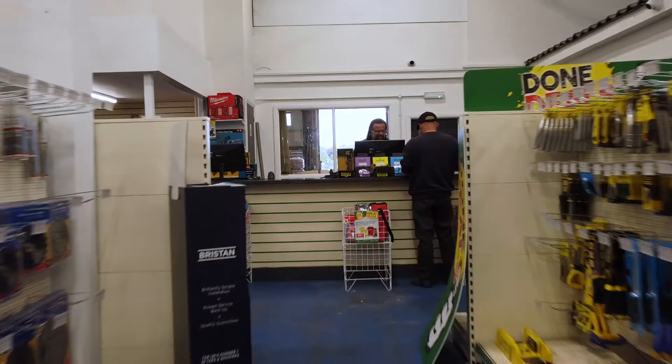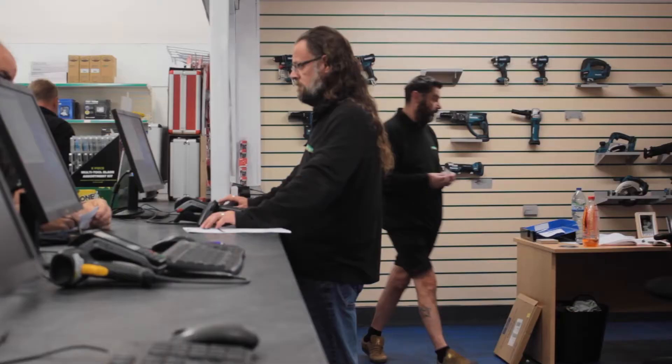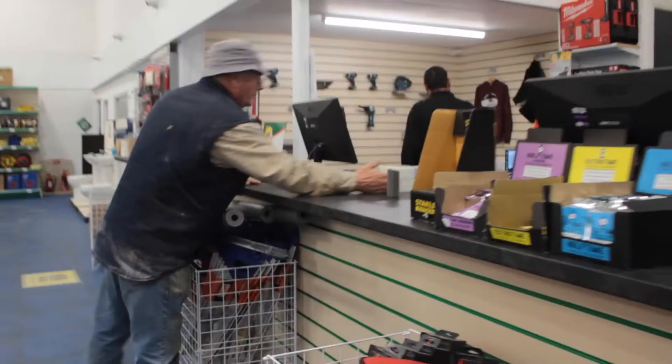Our branches are supplied mainly direct from our suppliers, but we also support the branches through our distribution centres in a couple of locations throughout the country. We have a really mixed customer base — we have your general builder who comes in and likes to collect at the trade counter, could be on a small new build or extension, going all the way up to large house builders.